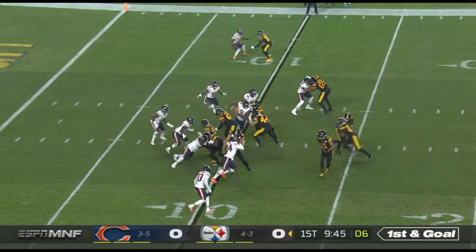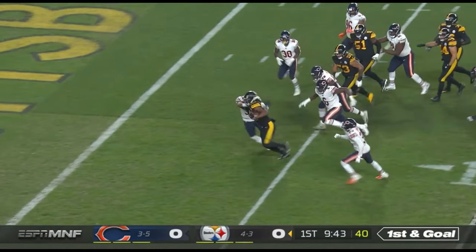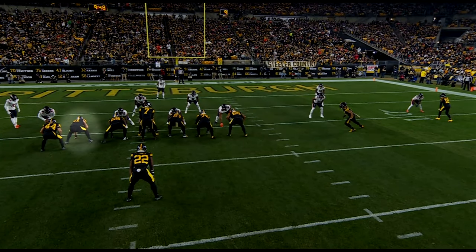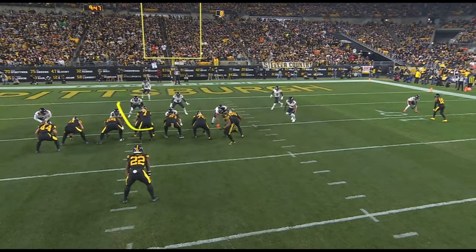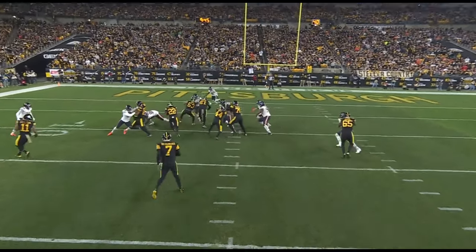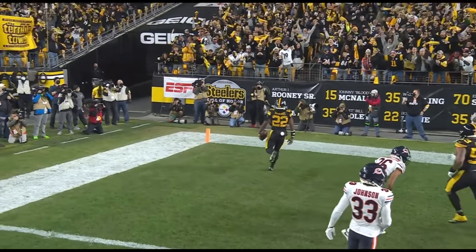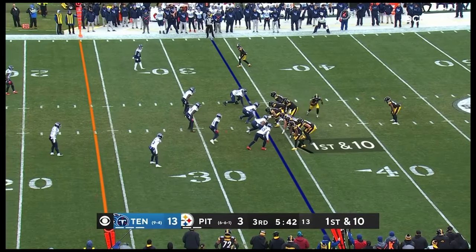First and goal — Derek Watt, the fullback, in there seals the hole. It's Najee Harris, touchdown Steelers! Just watch the block here of Kendrick Green, the center. You're going to see him pull and get a nice block, and Najee Harris with the quarterback under center.